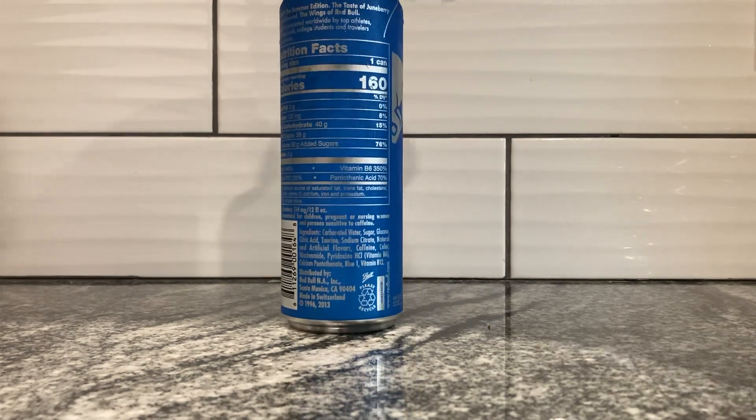Ingredients include carbonated water, sugar, glucose, citric acid, taurine, sodium citrate, natural and artificial flavors, caffeine, color — just 'color,' that's my favorite ingredient — niacinamide, pyridoxine hydrochloride, at least that's what I think the HCL is standing for anyway. Calcium pantothenate, blue one. Blue one and color — vague coloring. I don't get that at all. Blue one is obviously a food dye.